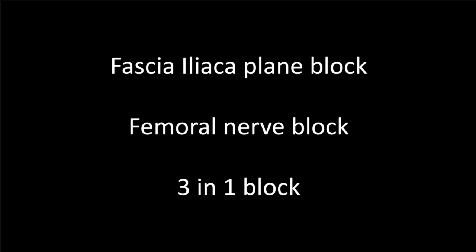The fascia iliaca block is a plane block which targets the plane in which the nerve lives more so than the nerve itself. You will sometimes hear the terms fascia iliaca block, femoral nerve block, and 3-in-1 block used interchangeably. This is because they all target the femoral nerve. Even with the 3-in-1 block where you target the obturator and femoral cutaneous nerve, you only reliably block the femoral nerve.